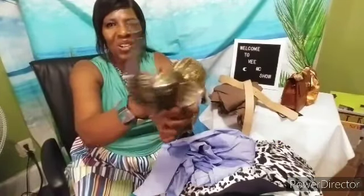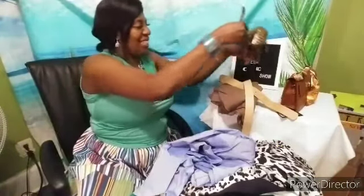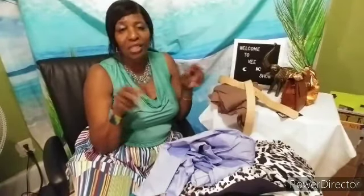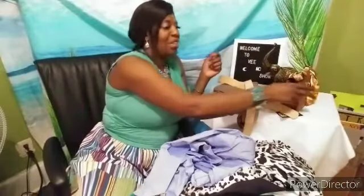Everybody say hi to Prince George. Thank you all for being here at the VMAX show. I know it's been a while. Please forgive me. You know that I have a second channel, Vern's Junk Closet, and I have been super busy. I also went back to work, so it's been kind of hard getting out videos for both channels. But I'm back. I'm here, and I am here for you.